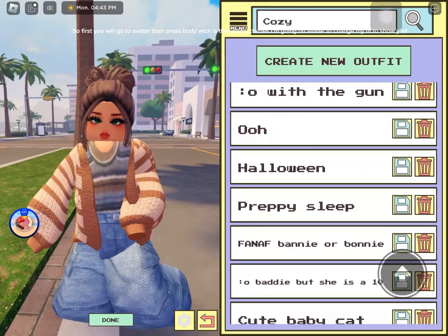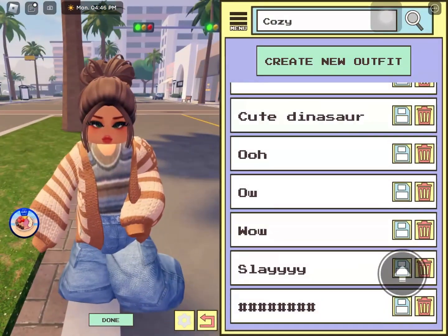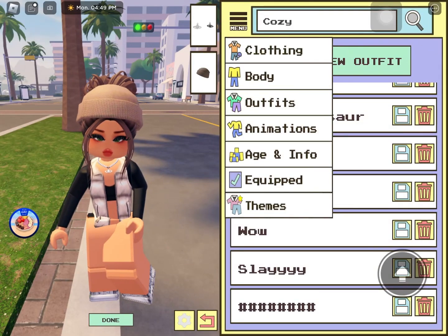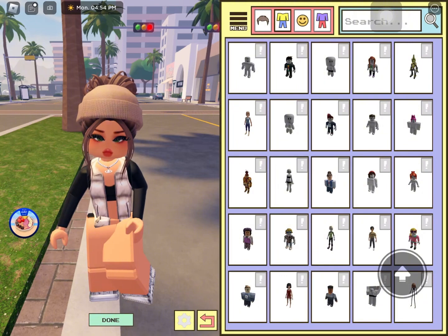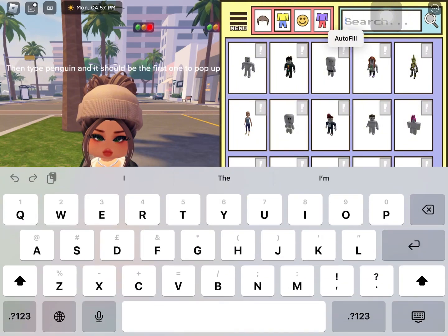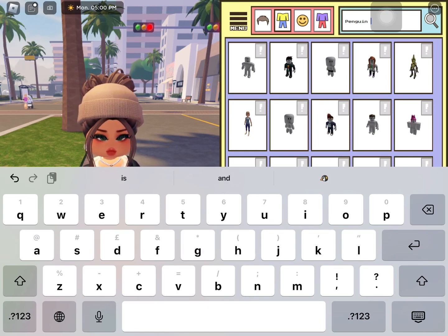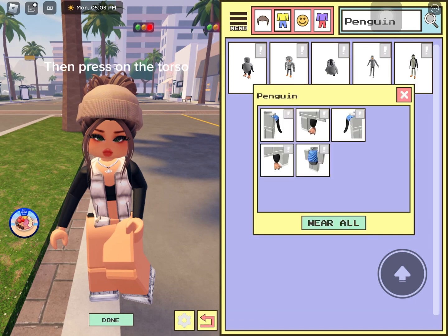I'm going on Avatar to change my fit to show y'all. It will still say body, so press that. Then type penguin and it should be the first one to pop up. Then press on the torso.